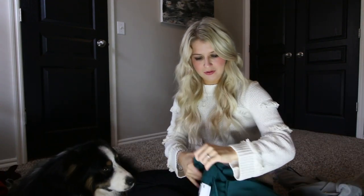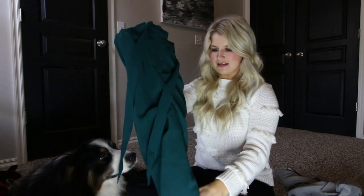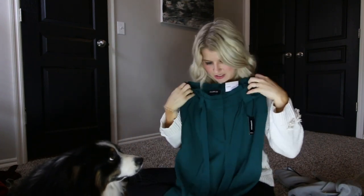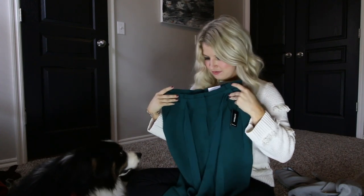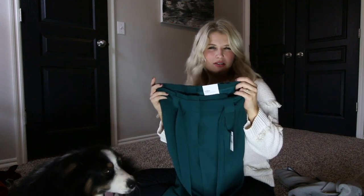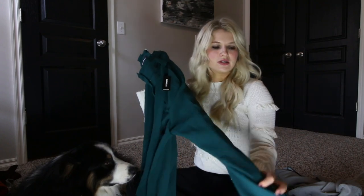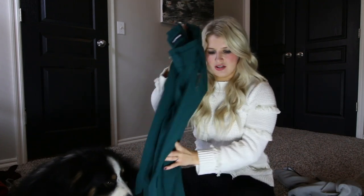First up are these tie waist pants. I got these from Express and they just fit really cute. This is size four, which is what I was wearing in the video, and I really like the color a lot. They come in a burgundy and a black too, but they fit super cute and they're like a true slack, so there's not a lot of stretch in these.